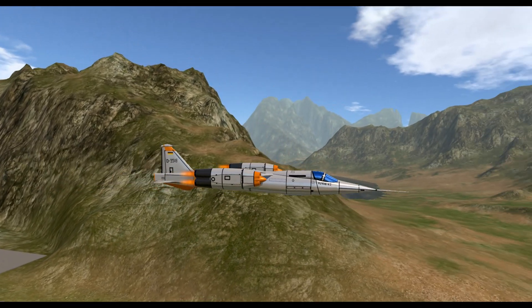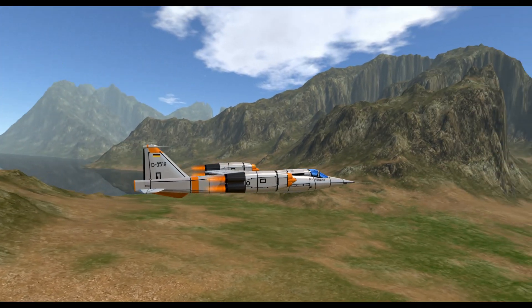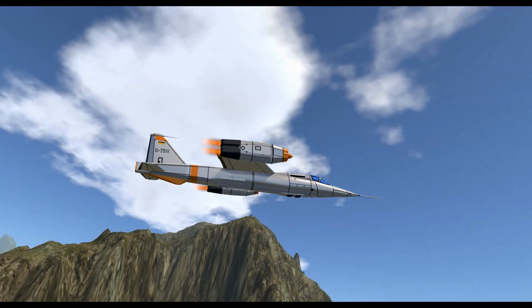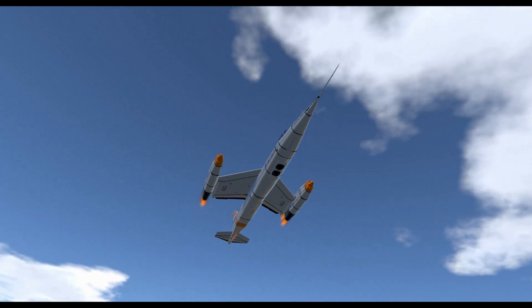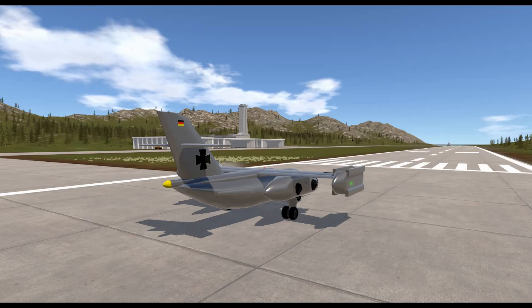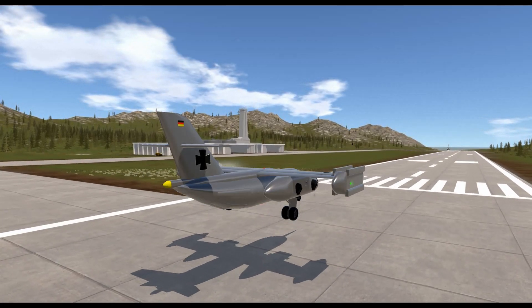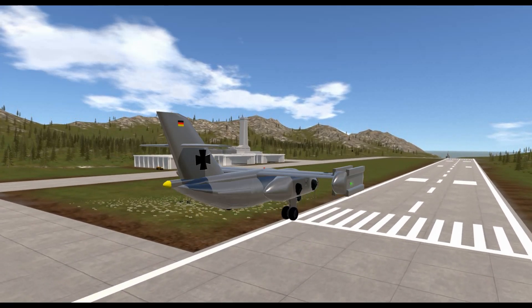For this reason, Germany began working on a solution to enable its air force to operate without the need for runways. While developing the EWR-101 for air combat, Germany also created the Dornier Do 31, which was as fast as a jet but could take off and land like a helicopter to carry various cargo.